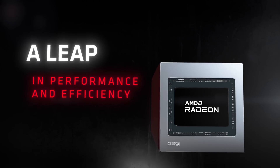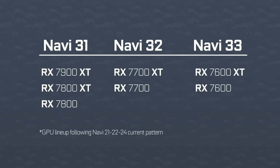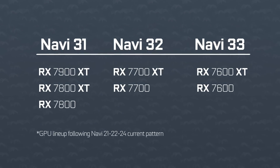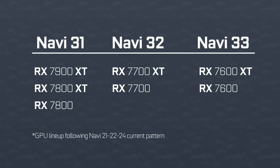So essentially the same goal as RDNA 1 to RDNA 2, but now for RDNA 2 to RDNA 3. We now have confirmation that it's a chiplet-based GPU, but no other confirmations besides that. Thankfully, reputable Twitter leakers keep us updated on what's going on backstage. The next generation RDNA 3 GPUs have been split into three chips: Navi 31 for the highest end like the 7900 XT, Navi 32 for high-end models like the 7700 XT, and Navi 33 which would be the 7600 XT.